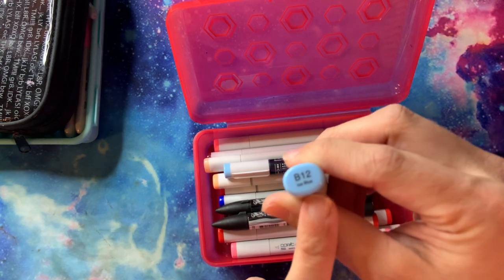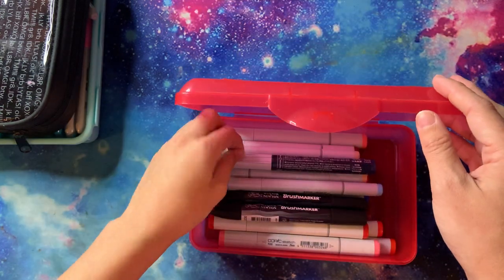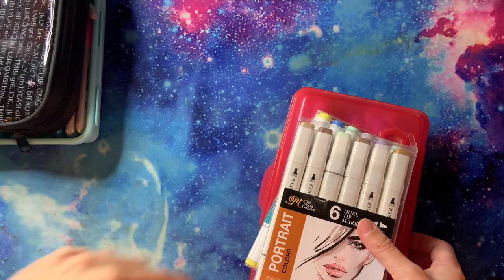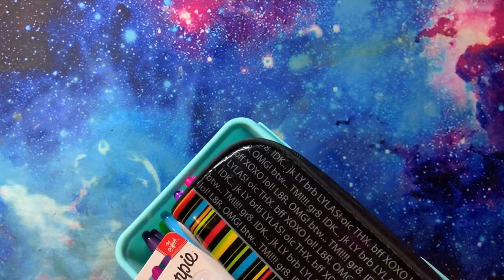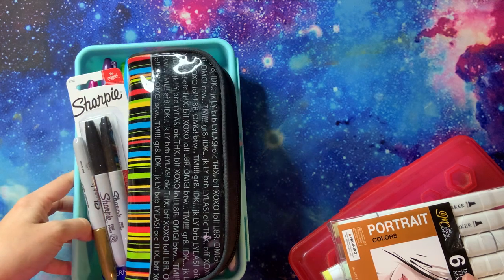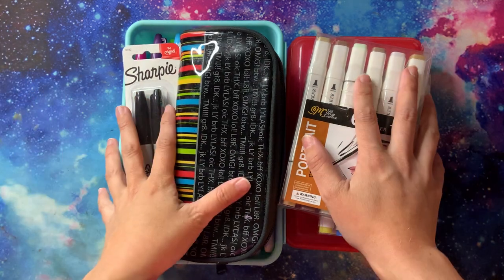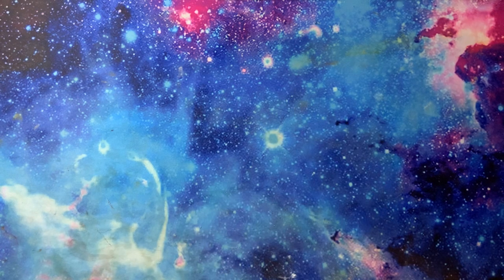I have one Copic ink refill for the one marker that went dry. Everyone knows Copics - the Copic Sketch has a brush tip on one side and a chisel tip on the other, with a color number and color name on the end. I'm trying really hard, you guys - I'm tired all the time and can't breathe, but I really wanted to get some kind of video out. Please be patient with me. I really appreciate all of my subscribers and everyone who watches and comments - you guys really make my day.